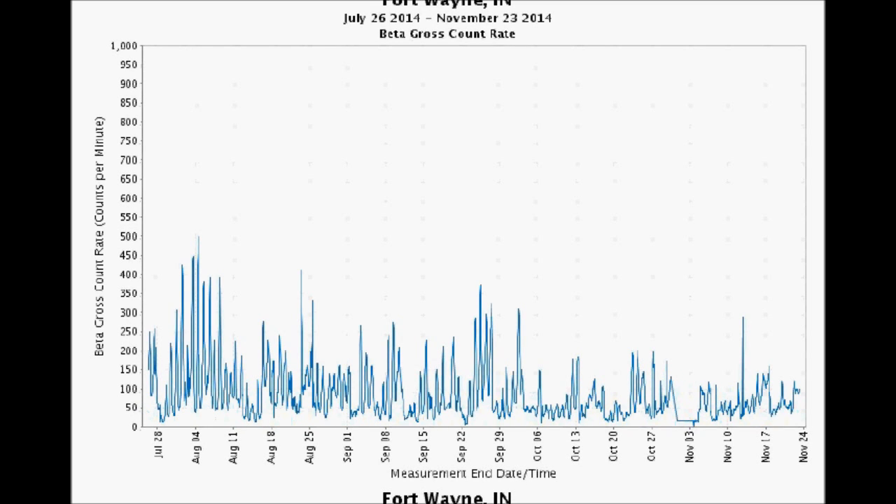Fort Wayne, Indiana — it's nice that it's dropped down a bit and gotten a little less active. Right here it's looking like about 280 to 290 counts per minute around November 13th or 14th, which is concerning. But it sure is a lot lower than it was in the middle of summer.